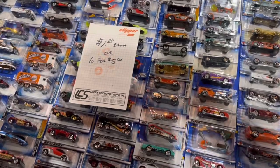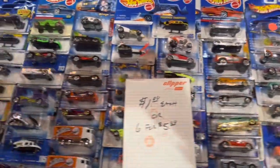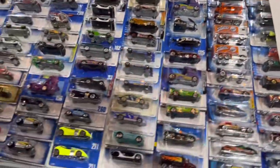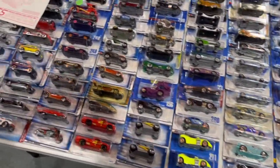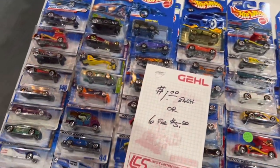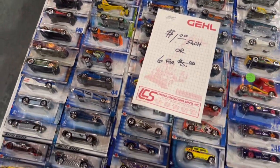And this table — even better deals: six cars for five dollars. I mean that's just blowing anything from a retail standpoint out of the water. So awesome to see you can still get cars for a great price, and some vintage ones at that.